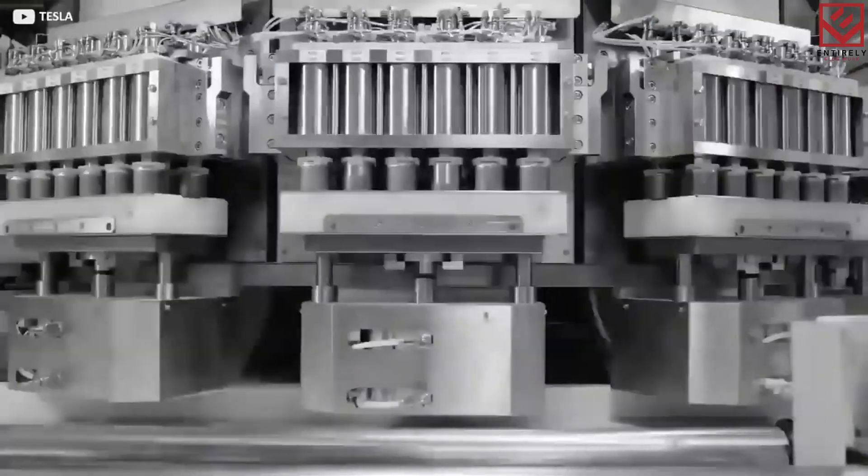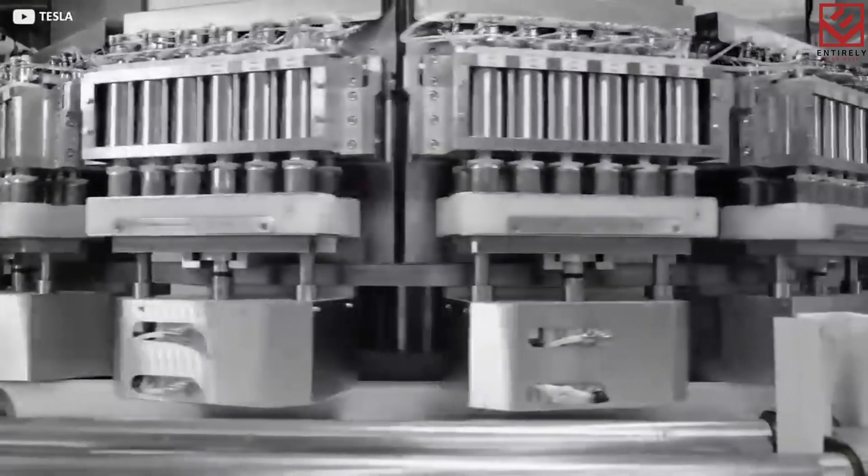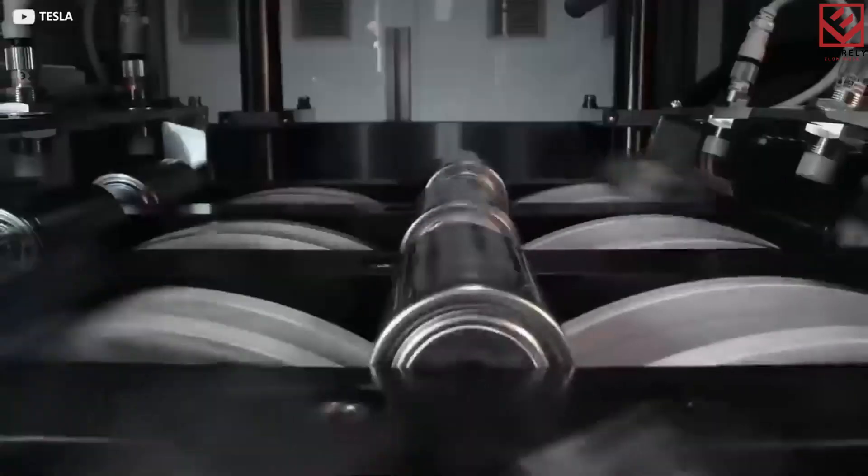With a total of around 7,000 cells in 16 modules, these cells are organized into removable modules.